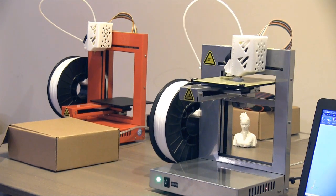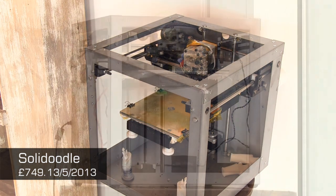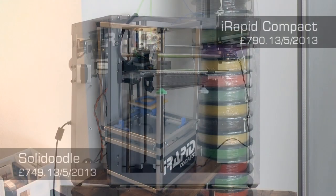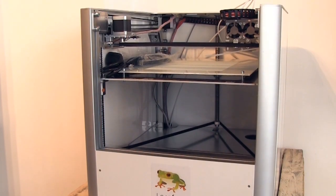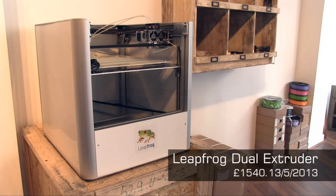If you want a slightly cheaper printer, there's the third generation Solidoodle — rather industrial looking but excellent value for money. Also good value is the iRapid Compact, a very light and mobile printer. And if you want to spend a bit more and get two-colour or two-material printing, there's the LeapFrog Dual Extruder.